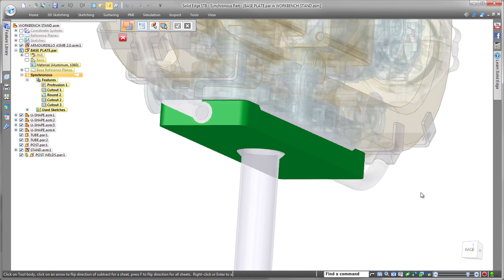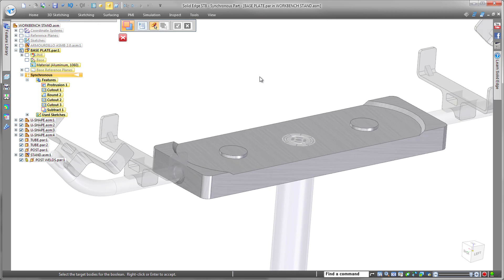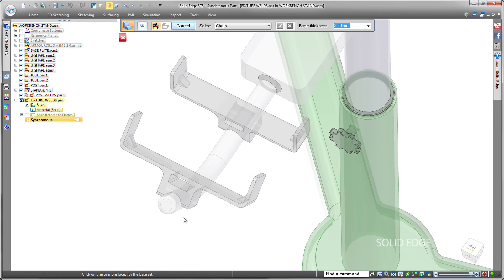Whether you're a history-based guru or you're a direct modeling expert, Solid Edge with synchronous technology enables you to be more innovative and bring products to market faster and really at less cost also. It's got visual and efficient design intent management that allows you to focus on the design instead of just the modeling.